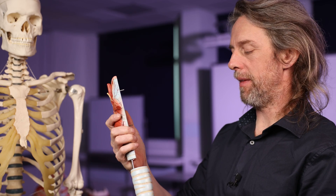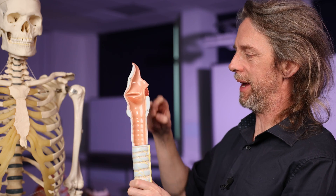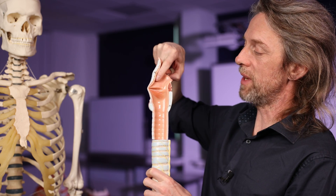Whenever we talk about reflexes, we like to talk about the sensory limb, then the reflex centre — which in this case is in the brainstem — and then the motor limb. Understanding the whole reflex arc allows us to understand what might happen if different parts of it don't work. Let's look at that brainstem reflex anatomy, starting with the laryngeal mucosa.